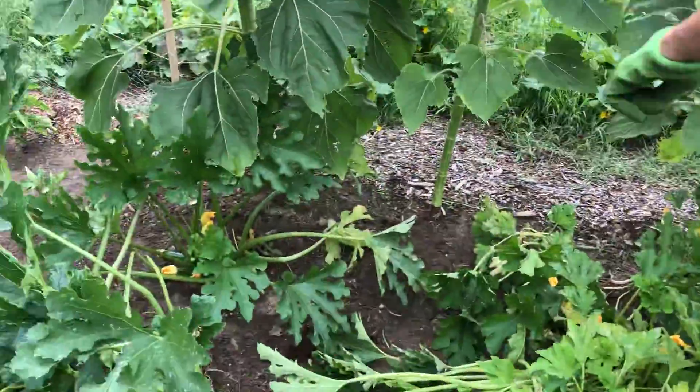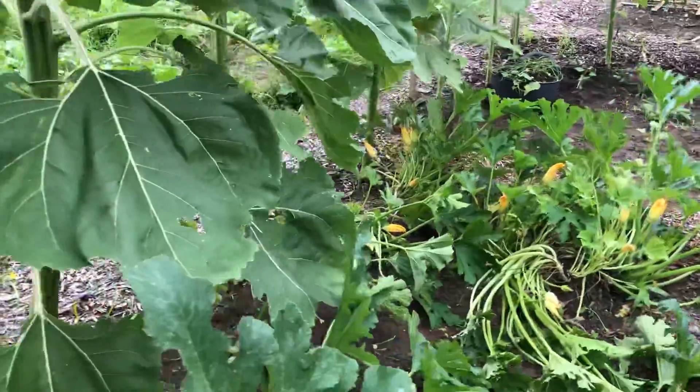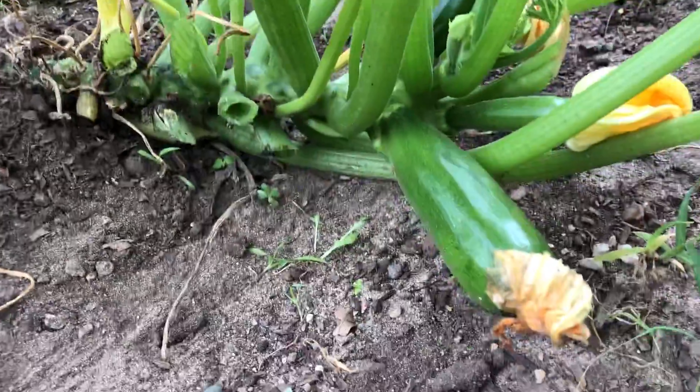Right here we have a trimmed down version of the zucchini. Got a couple of zucchini over here that are still on the stalk.